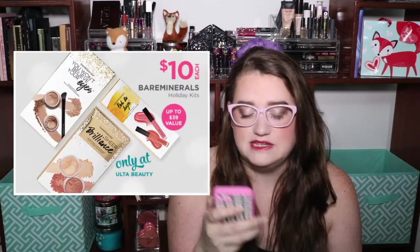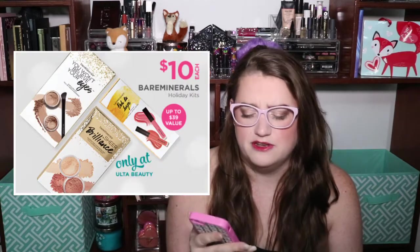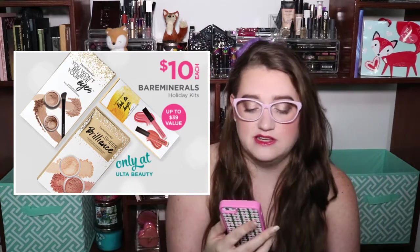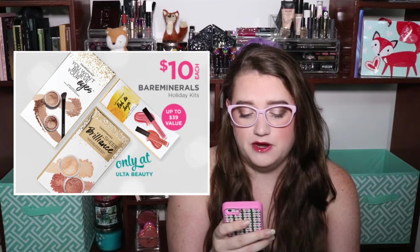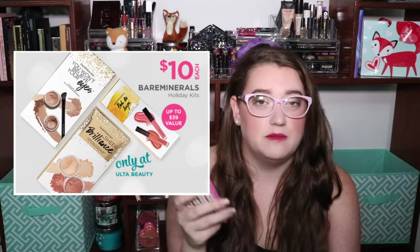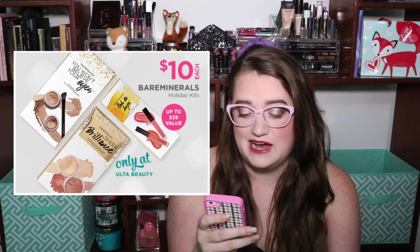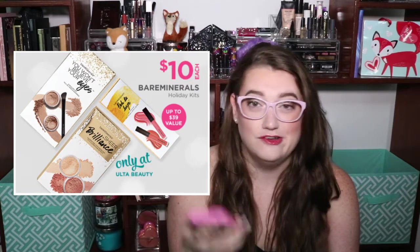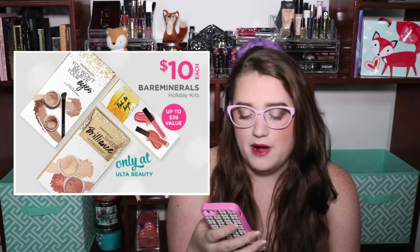The Bare Minerals sets — I love them. I've gotten them a couple years in a row. If it wasn't for the fact that I have very similar shades to what's inside, I would get them for myself. They're going to have three different Bare Minerals sets: one's a lip set, one looks like a setting powder and blush, and one is an eyeshadow set. They're all going to be $10, with a claimed retail value of $39. Also worth noting — everything got released really late this year. Did anyone else notice that?